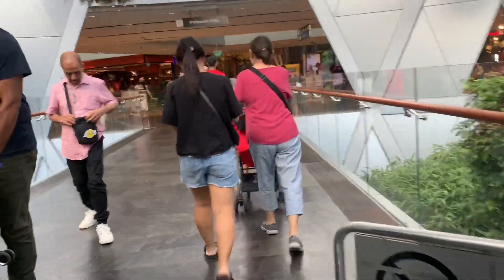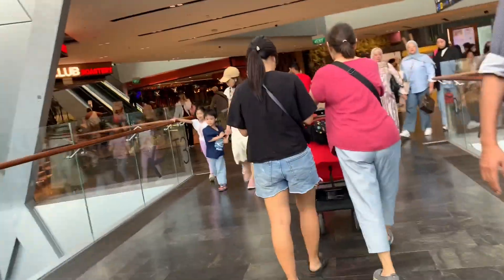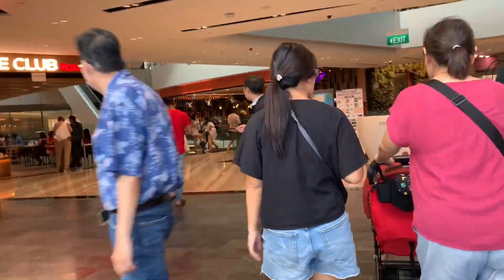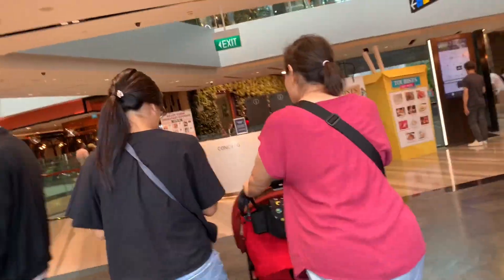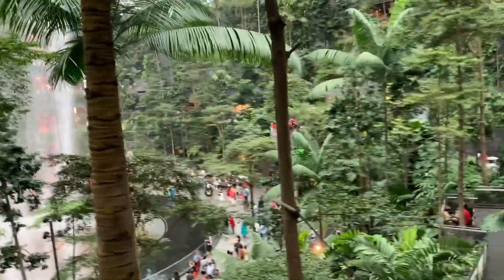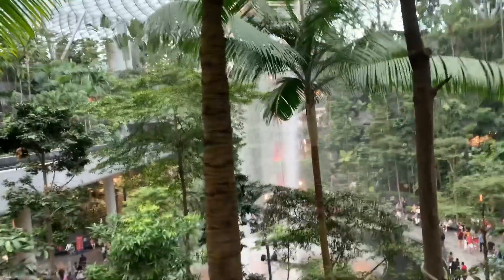I'm now on the link bridge from Terminal 3 to Jewel, and there are travelators. We're now at Jewel, where there are lots of shops. There's a garden on the topmost floor, and most importantly, this waterfall feature at Jewel. I'm just going to wait for the train to arrive.